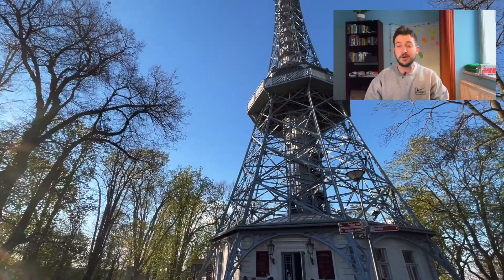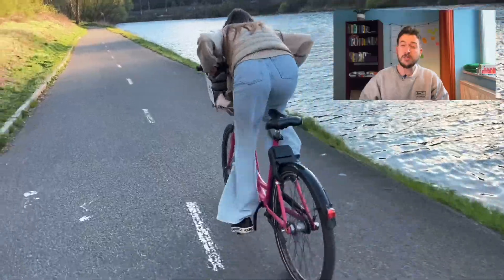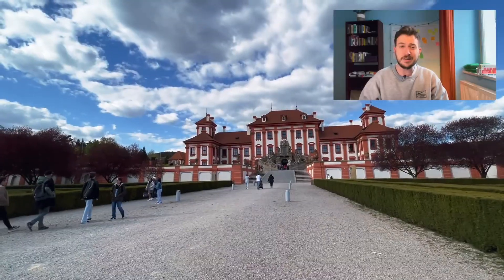Hey guys! Welcome to another episode of me rambling over footage of Prague. In this episode we will be taking a walk around Prague Castle, check out Prague's Eiffel Tower alternative, eat the best shawarma in town, ride a bike and much more. So let's get right into it.